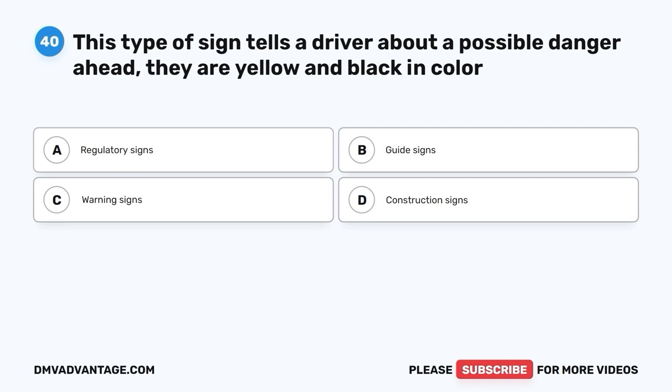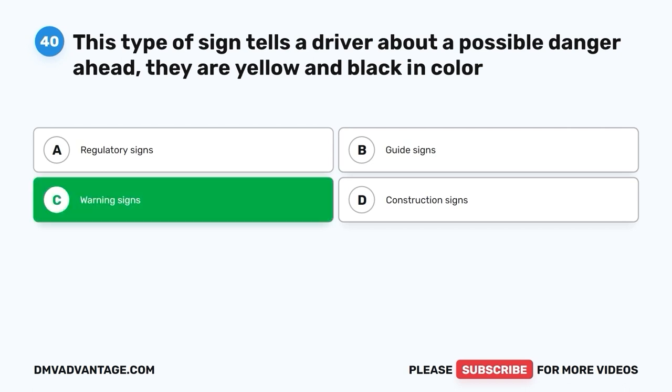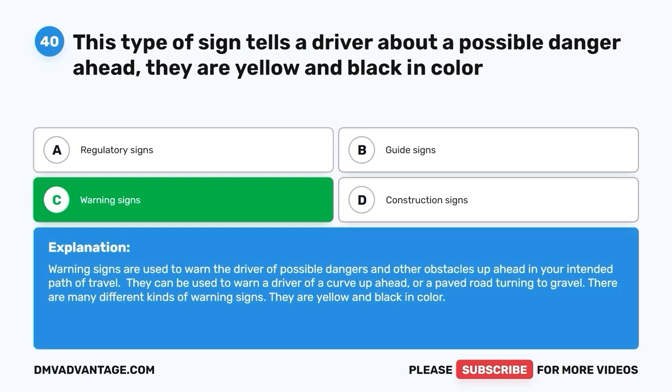Question 40. This type of sign tells a driver about a possible danger ahead. They are yellow and black in color. A. Regulatory signs. B. Guide signs. C. Warning signs. D. Construction signs. The correct answer is C, warning signs. Warning signs are used to warn the driver of possible dangers and obstacles ahead in your intended path of travel. They can warn of a curve ahead or a paved road turning to gravel. They are yellow and black in color.